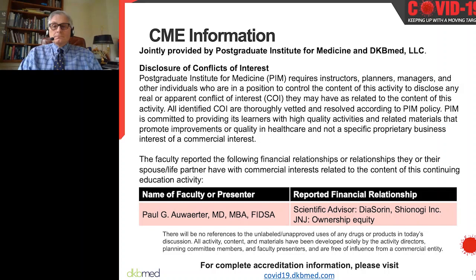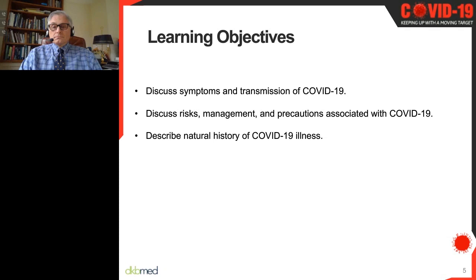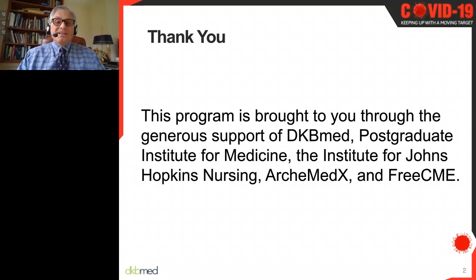The learning objectives are: to discuss symptoms and transmission of COVID-19, discuss risk management and precautions associated with COVID-19, and describe the natural history of COVID-19 illness. I want to thank DKD Med, the Postgraduate Institute of Medicine, the Institute for Johns Hopkins Nursing, Archimedex, and Free CME for their generous support in putting together this program, which will hopefully be useful for both you and your patients.